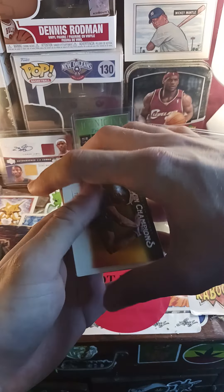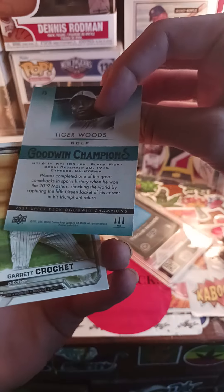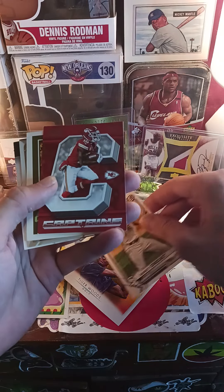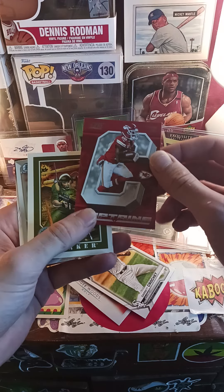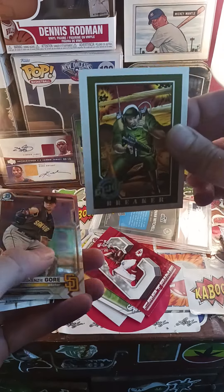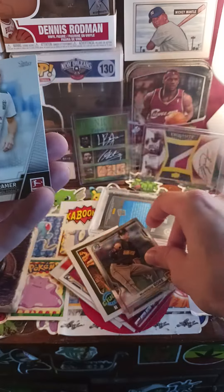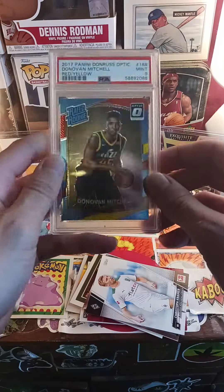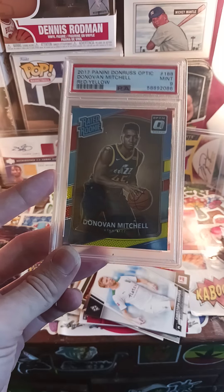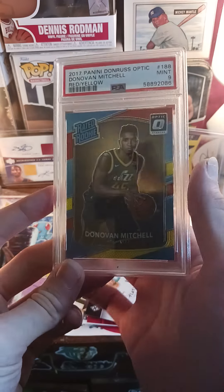They threw in some bonus cards — not exactly junk. We got a Tiger Woods card I'll probably put in a top loader, a Garrett Crochet rookie, a Tyree Kill card, a McKenzie Gore chrome, a Christopher Kramer, and a GI Joe breaker card. They also sent a Donovan Mitchell red and yellow rated rookie. Since it's not basketball season right now, I definitely recommend buying basketball cards — they're way lower right now.